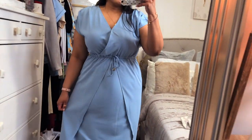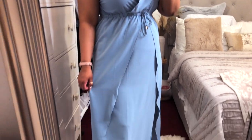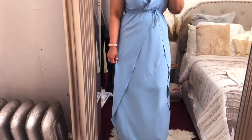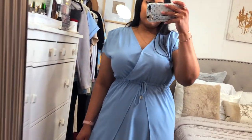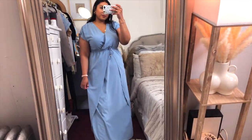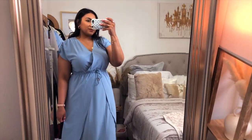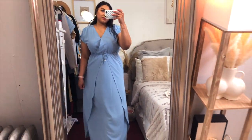This is a maxi dress that goes down pretty long. It has a little string that you tie into a bow, though it's not adjustable. I think this dress would work perfectly for attending a wedding, bridal shower, or graduation. It's very comfortable, lightweight, and the material is beautifully made — soft and silky.